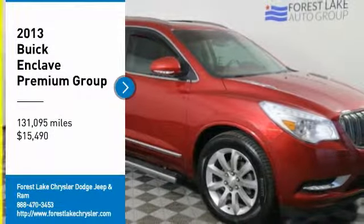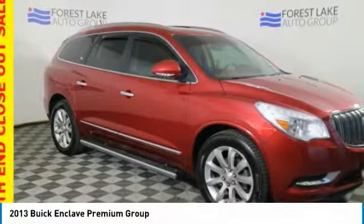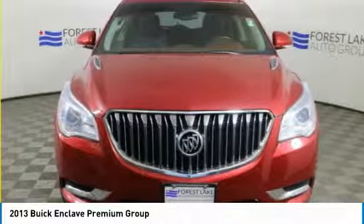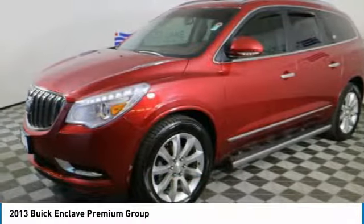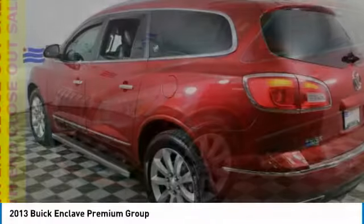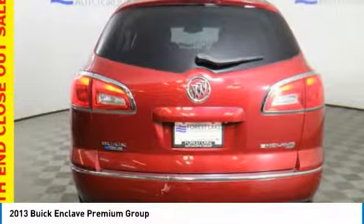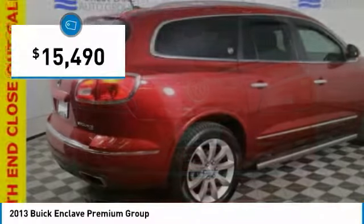Take a ride in the 2013 Enclave. The Enclave offers three rows of seats, standard, with seating for up to eight passengers. Not only is it roomy and stylish, but Buick really did its homework on this vehicle. They did not cut any corners, and it is priced below $20,000.